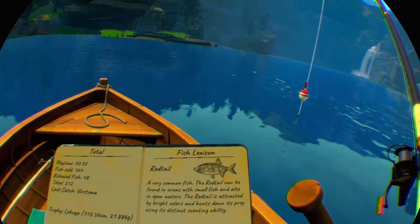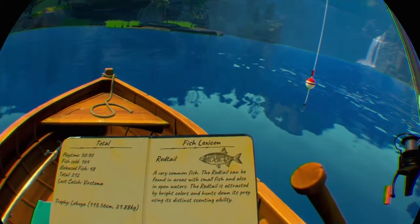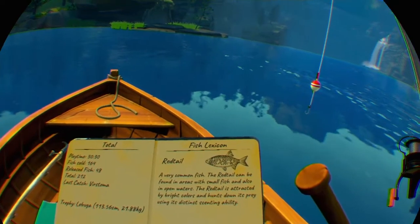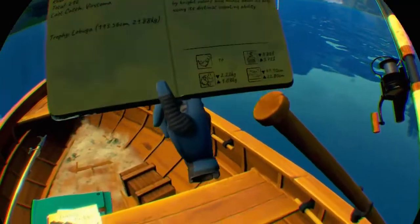So this is a very common fish. The redtail can be found in areas with small fish and also in open waters. The redtail is attracted by bright colors and hunts down its prey using its distinct sensing ability.